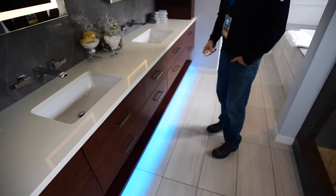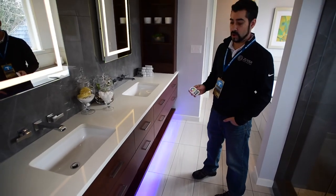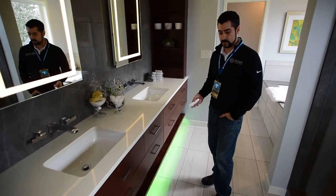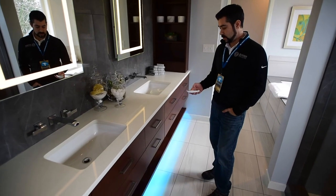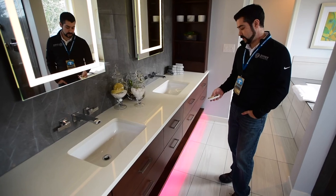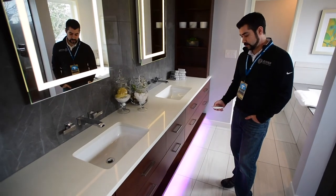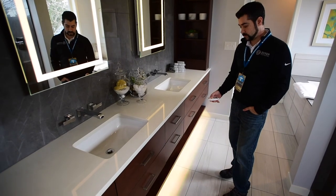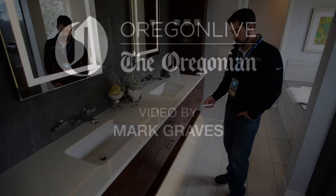The lights underneath the cabinets were something the homeowners were really specific about. They had seen them somewhere, so we sourced them out. They're an LED strip underneath with a full spectrum color wheel, so you can choose any color in the spectrum and set it however you want.